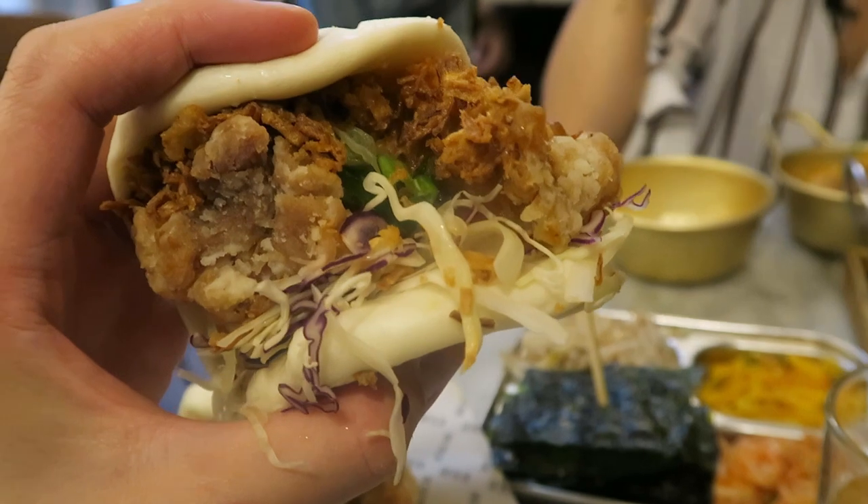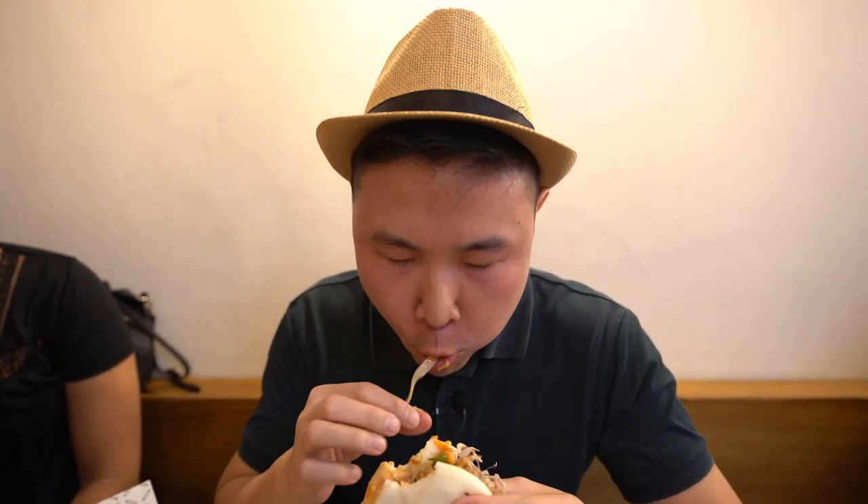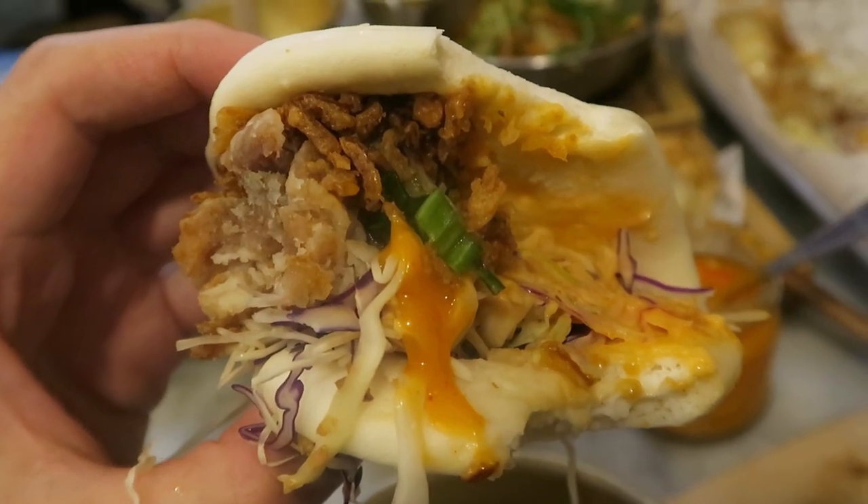I'm having a bun with fried chicken. You can find some cabbage, fried onions, fried chicken, spring onions and some sauce in there. But it's going to get even better with some more sauce. Let's have a bite. It's so messy! The bun is very soft — it's a nice contrast with the fried chicken, which is very crispy. The fried onions add to it as well. And the extra sauce? Not a mistake. I would 100% recommend this one.